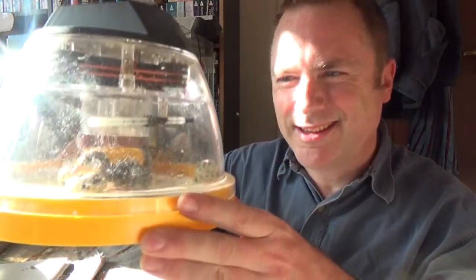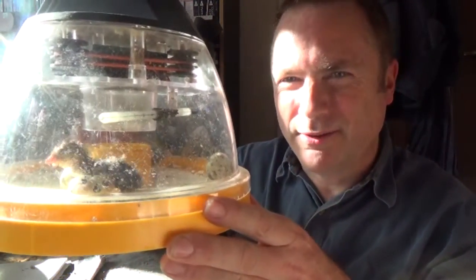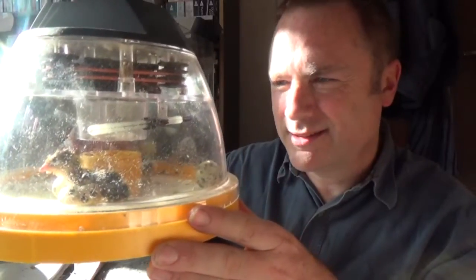It's now 24 hours since the quail eggs started to hatch and I'm pleased to say that of the 24 eggs, 22 have hatched. Most of them hatched yesterday, we had a few overnight, and we've had two more today — still very shaky on their feet and still not quite dried out.